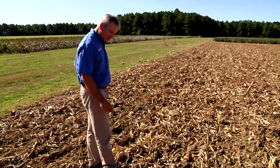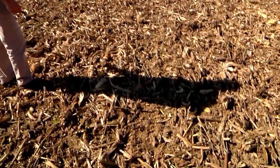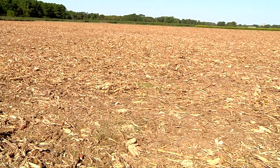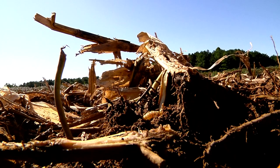The benefits of BT are documented and visible right here. Stewart and other researchers had BT corn in parts of this field, but not in others. Where there was no BT, there were plenty of corn borers and damage to the crop.